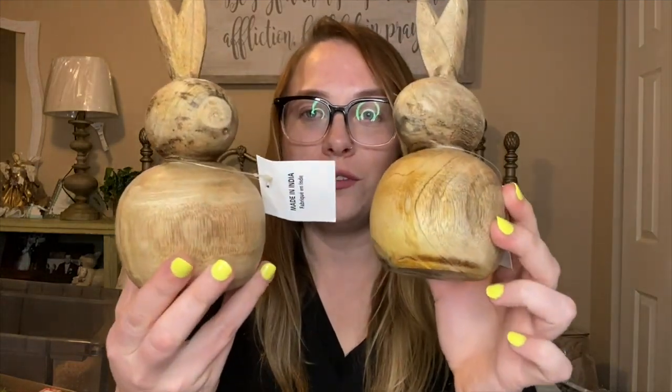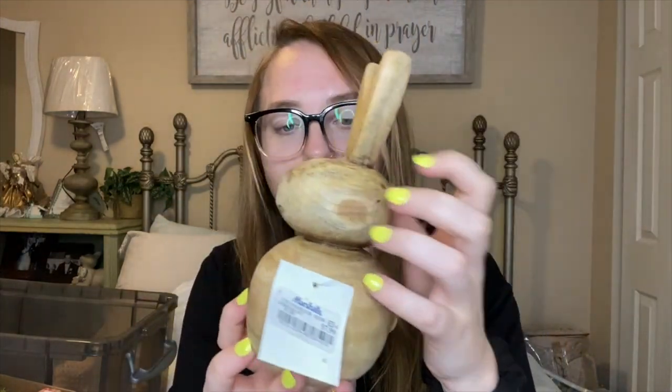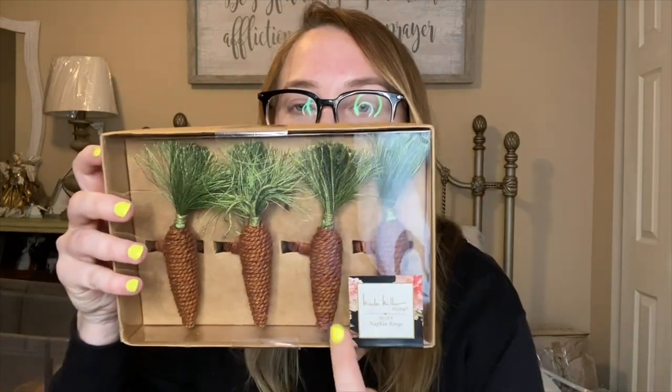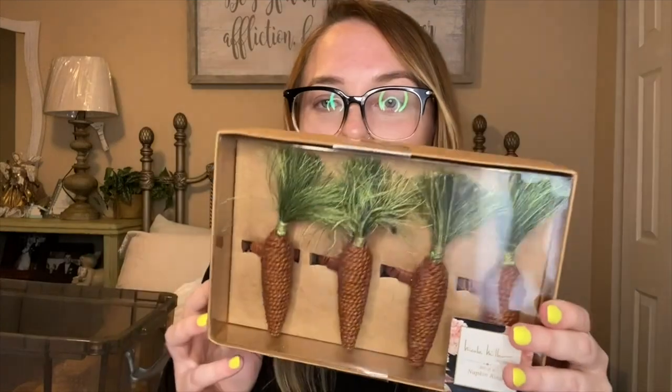Moving into Marshalls — I picked up two adorable wooden bunnies at $7.99 each. I love the natural wood look lately — all the different textures and designs. These are pretty heavy, and they have a cute little tail. I also picked up three carrot napkin ring holders, which are so adorable with dark carrot coloring and green tops. Those were $12.99 per pack.